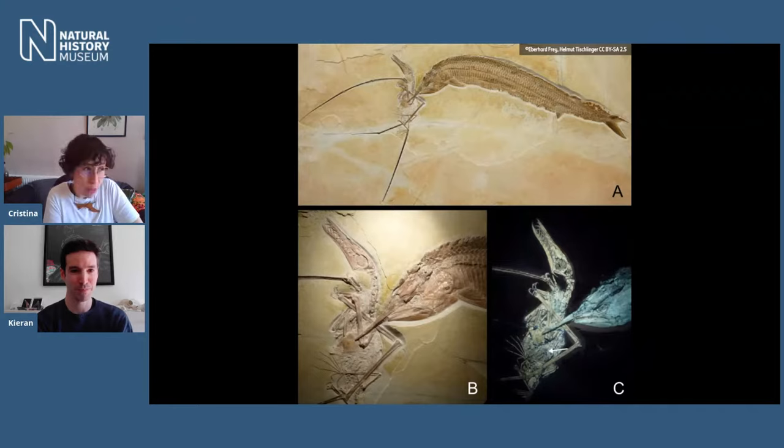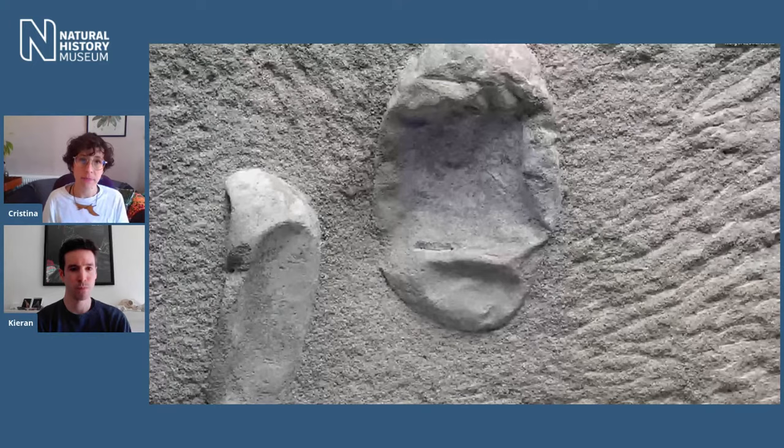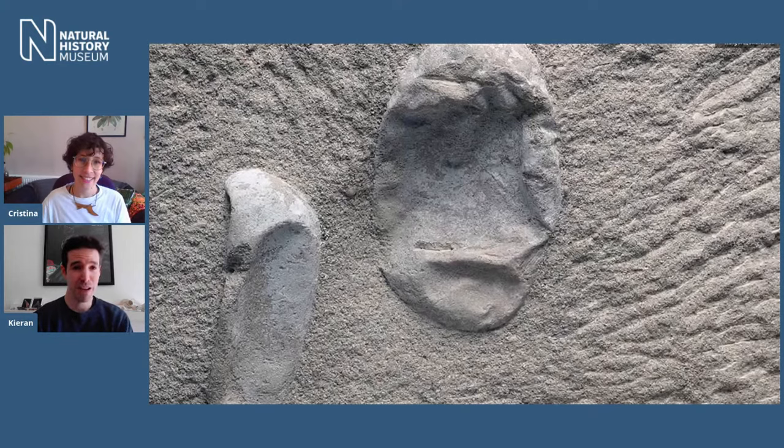Pterosaur reproduction was a mystery for a really long time. The first pterosaur fossil was found in the 1770s, and no pterosaur eggs were found at all until 2004 — when three were found in one year. But more recently, hundreds of pterosaur eggs have been found at a site in China, and now we know far more about pterosaur reproduction. The eggs are leathery, not hard-shelled like birds or most dinosaurs, more like parchment, similar to crocodile eggs, suggesting they were probably buried in vegetation or soil to stop them drying out.